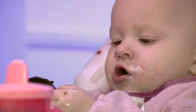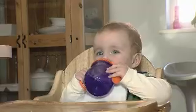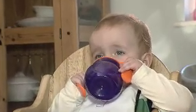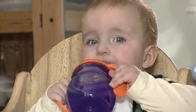Your baby should now be taking less milk, so it's important to include some extra fluids in their diet and get them practicing with a cup rather than a bottle. Milk should remain their main drink, but cooled boiled water is also suitable.